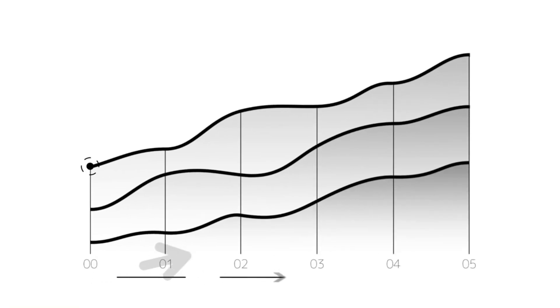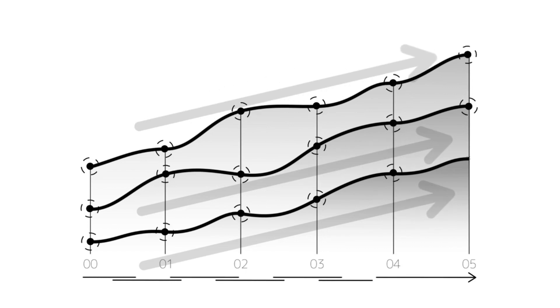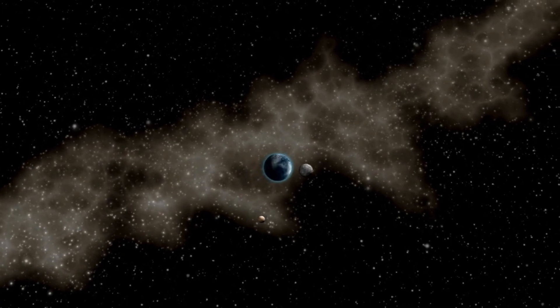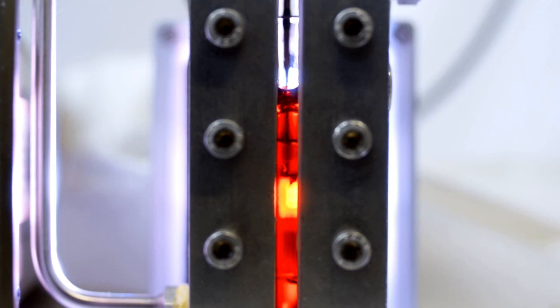When Voyager 2 passed this threshold, it recorded a sudden drop in solar wind particle density and an increase in interstellar particles, confirming that it had exited the heliosphere, leaving the sun's influence behind.